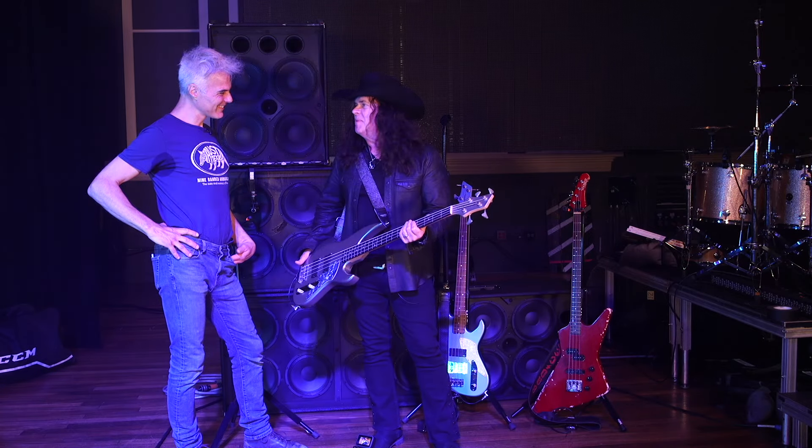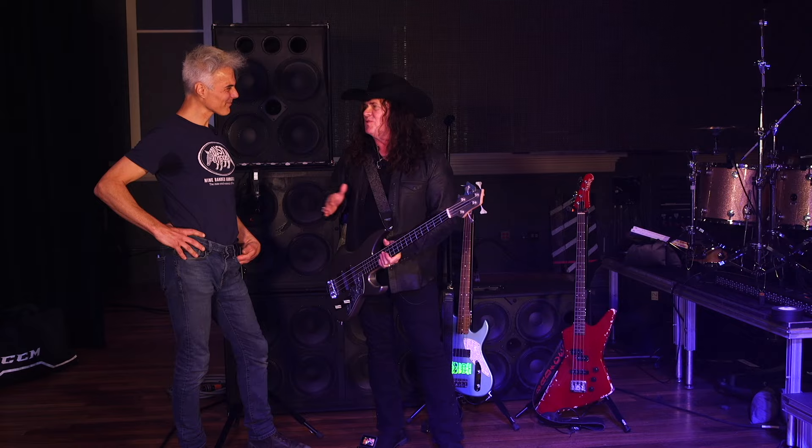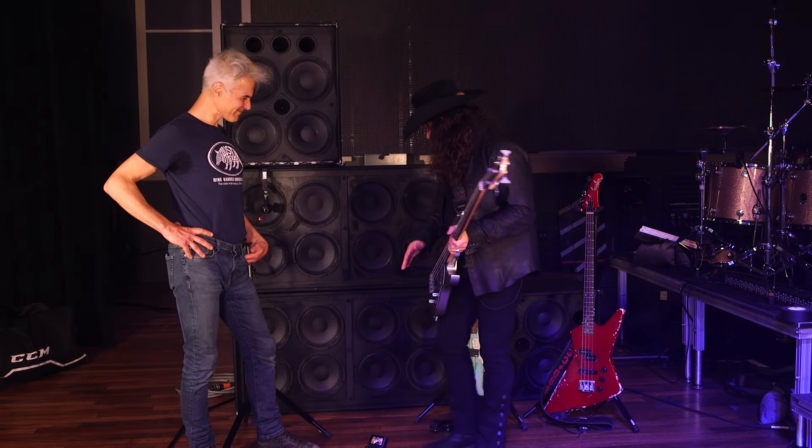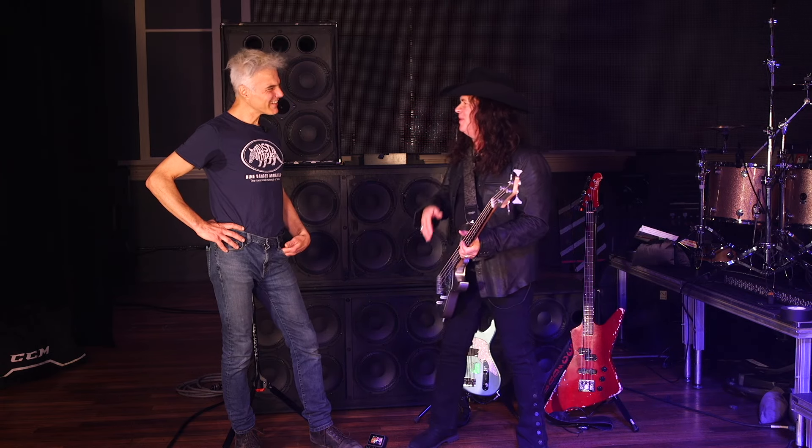I will always have a Mouradian on the road with me. Unfortunately, Jim Mouradian has passed away, but his sons have worked for the band and are still like little brothers to me. I'll always have a Mouradian, but unfortunately they're not making many more of these. His son has made a few, but there was a limited run. I have this one and one other on the road with me right now, and those two are very special to me.